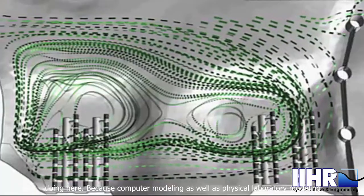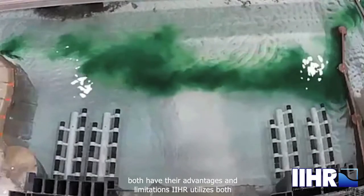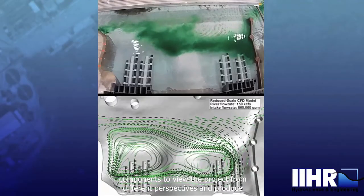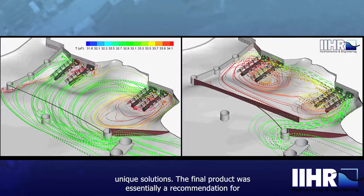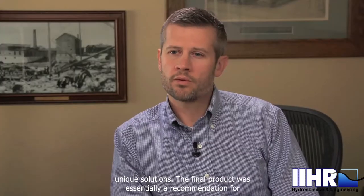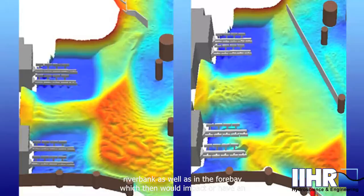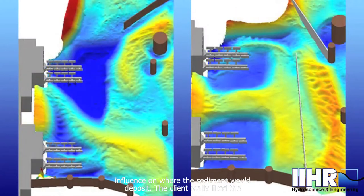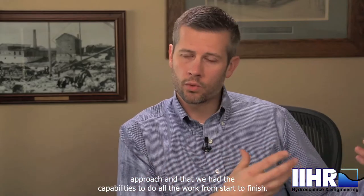Because computer modeling as well as physical laboratory modeling both have their advantages and limitations, IIHR utilizes both components to view the project from different perspectives and produce unique solutions. The final product was essentially a recommendation for a hydraulic structure that would change the flow conditions both along the right river bank and in the Four Bay, which would then influence where the sediment would deposit. The client really liked the approach and that we had the capabilities to do all the work from start to finish.